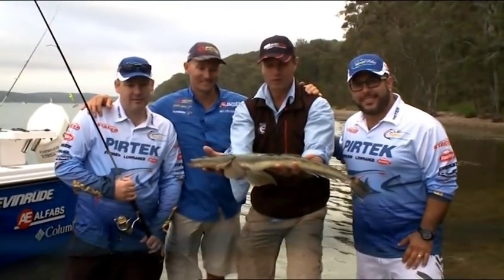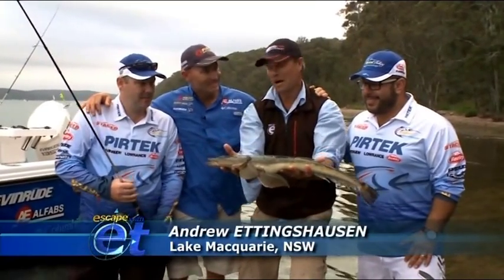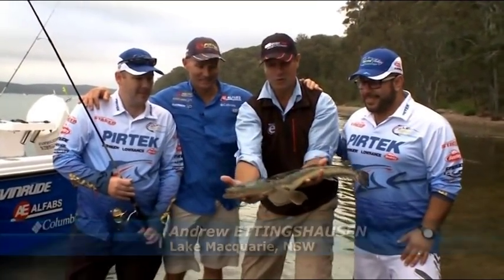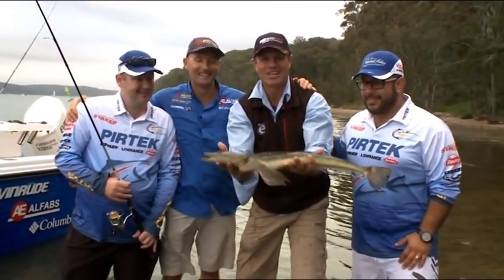G'day and welcome to the show. This week we're fishing in the Pertech Fishing Challenge. We're up at Lake Macquarie. I'm with John Martin, of course guestie — and have a look at this cracking flathead John's just caught. We've got lots of action on the show.